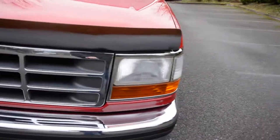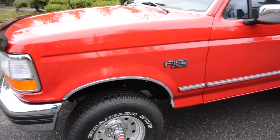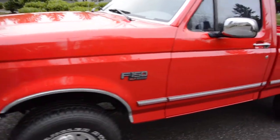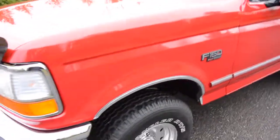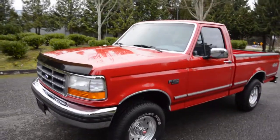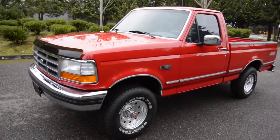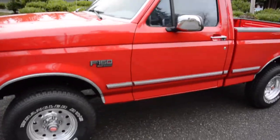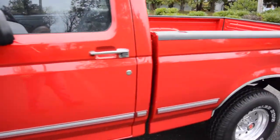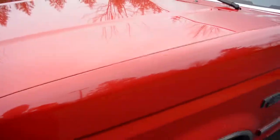Most of the time they're regular cab long bed two-wheel drives. This has just over 93,000 miles, always been a Washington state truck. All original paint and body, no accidents, no paint work, no panel adjustments. It has excellent maintenance history on Carfax done at a dealership. It's a beautiful truck — it's like a blood red, not the bright metallic red. I think it's called vermilion clearcoat, but it's not a maroon — it's just a really crisp, nice blood red.